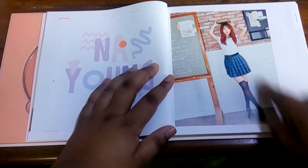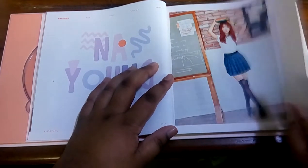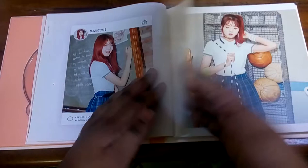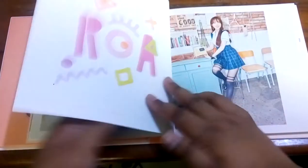So first we have Nayeon. She's so cute — wow, she's so tall and skinny. Stone Cold Nayeon is smiling — how cute. I like the ponytail on her, she looks nice there.